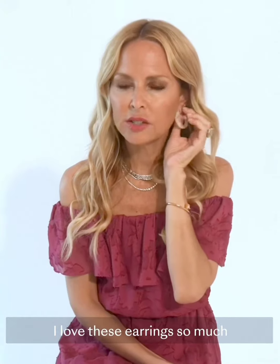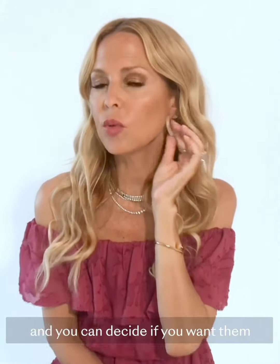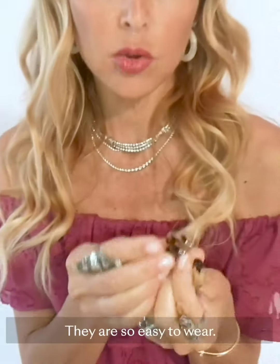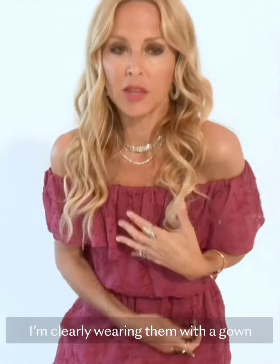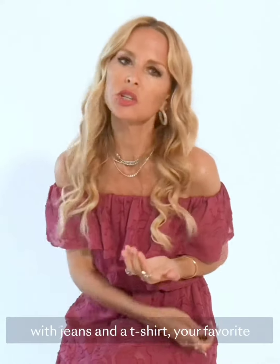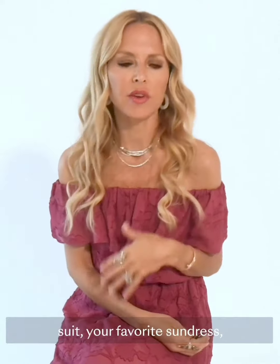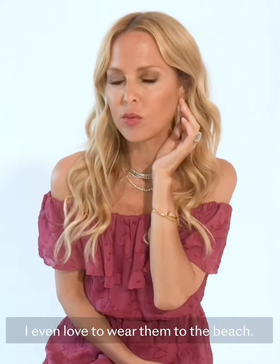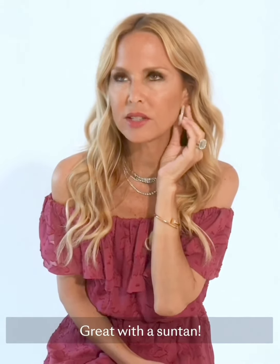I love these earrings so much and you can decide if you want them in opal or tortoise. They are so easy to wear. I'm clearly wearing them with a gown, or you can wear them super casual with jeans and a t-shirt, your favorite suit, your favorite sundress, whatever it is. They're so easy — I even love to wear them to the beach. Great with a suntan.